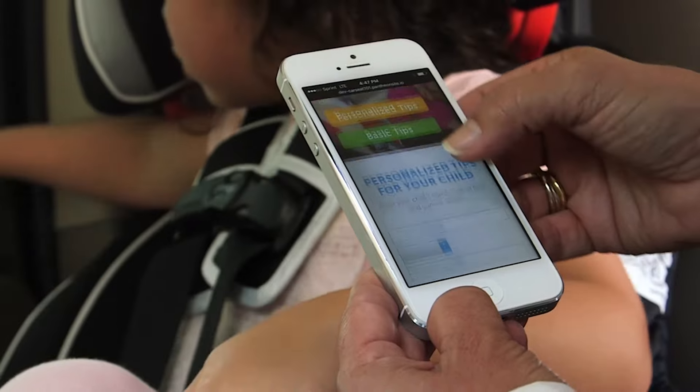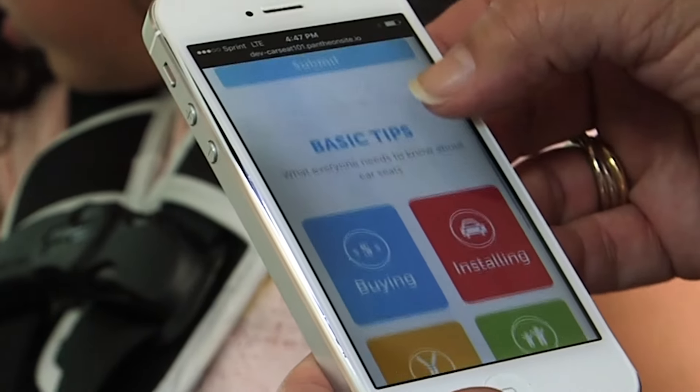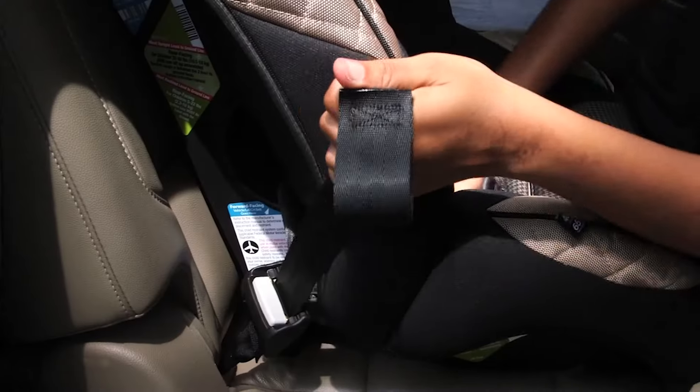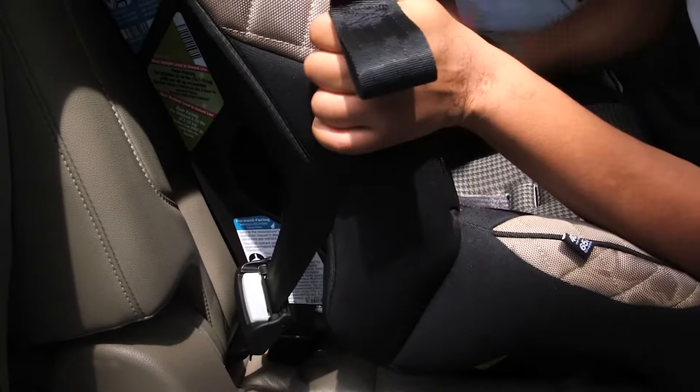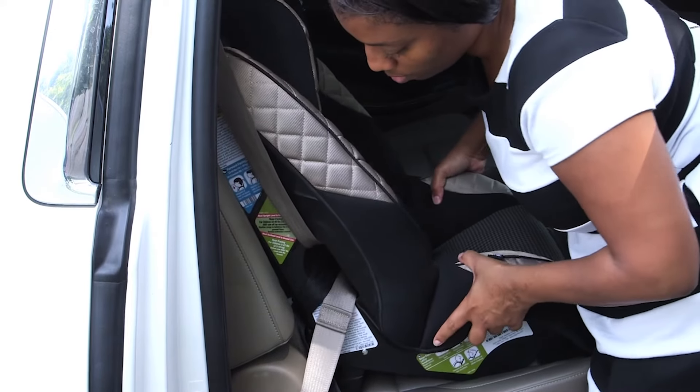Manufacturers do not recommend using a car seat that has been in an accident where your car is totaled. If you're in an accident but your car is not totaled, we always recommend calling the manufacturer, explaining what happened in the accident, and letting them make the judgment on whether or not you should get a new car seat.